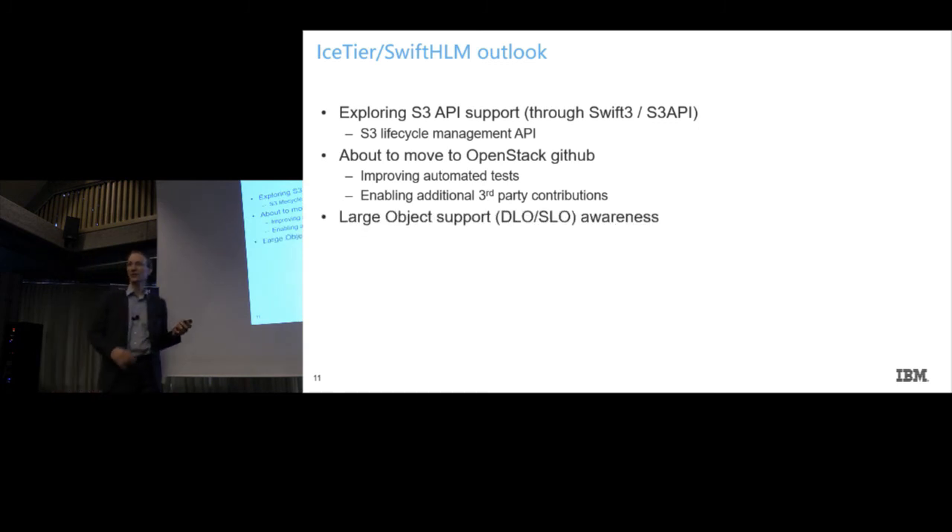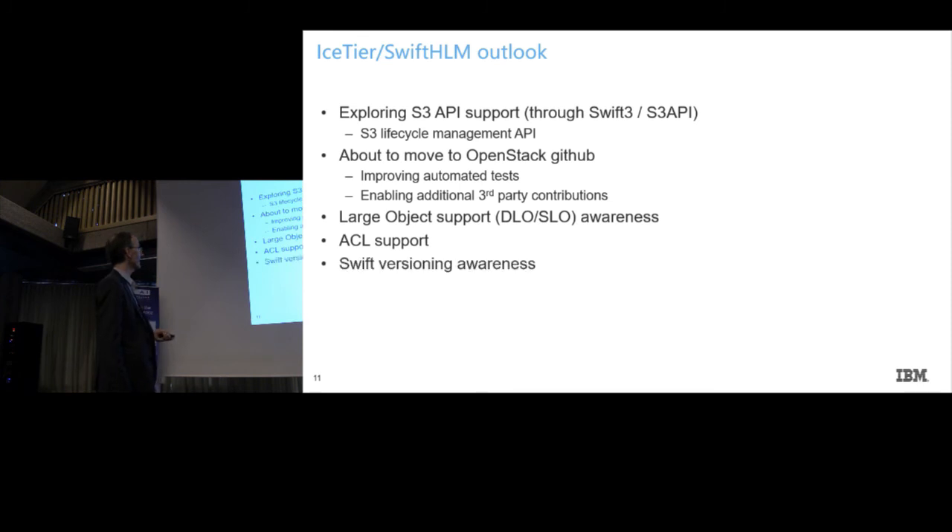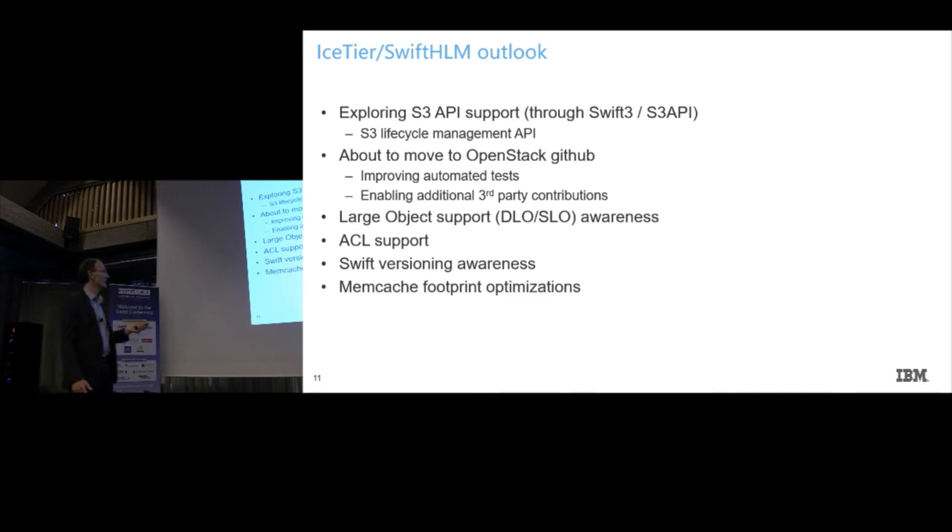We are also looking into better integration with existing OpenStack Swift features like large object support — it's working right now but could be better. Some colleagues here have asked about ACL support — limiting access to our additional API — which we think makes pretty much sense. And for similar reasons, we are looking into tying into Swift versioning, so you can have multiple versions where perhaps older versions get migrated to tape and new ones stay on disk.